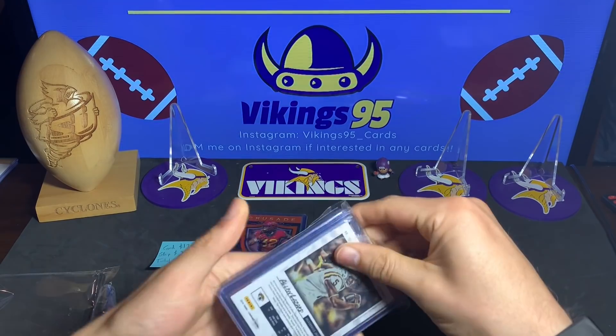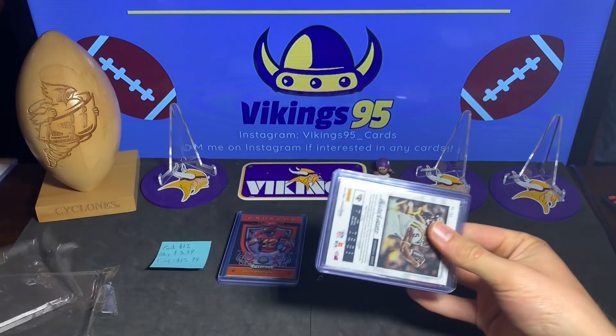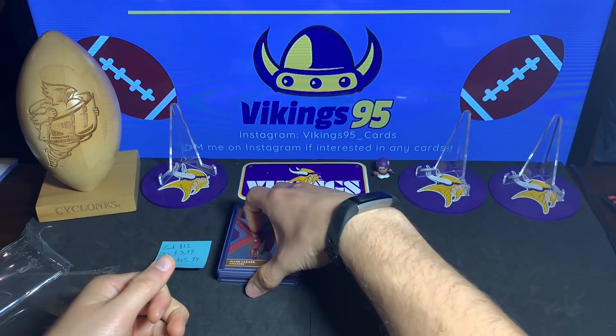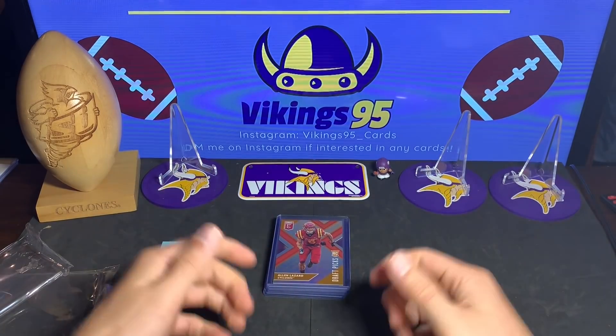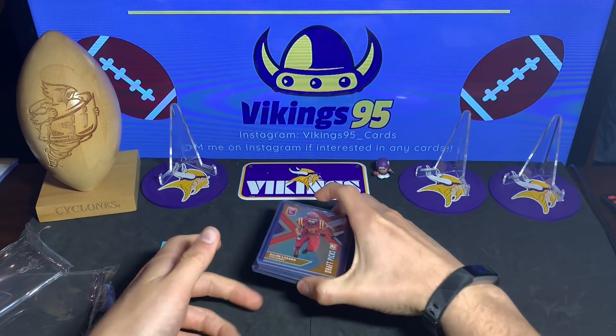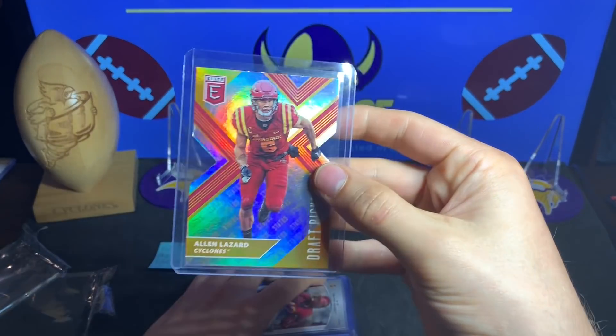Taking all the cards out first — I think I see my guy Alan Lazard, and a bunch of Iowa State players. I don't know if he's a viewer, but thank you so much, man — this is awesome. We've got a die-cut Alan Lazard from Elite.